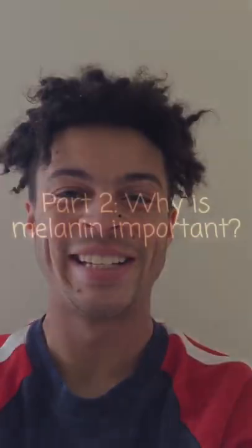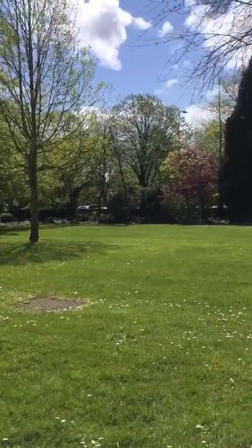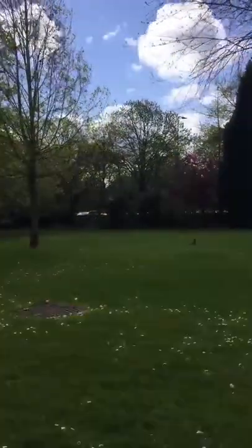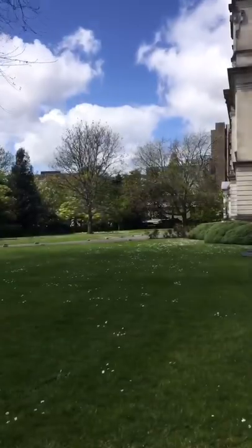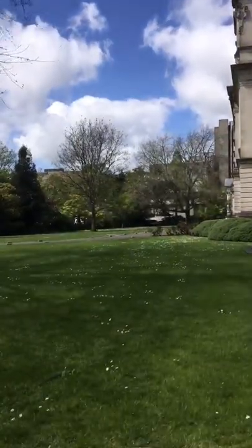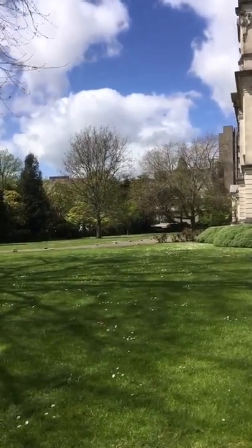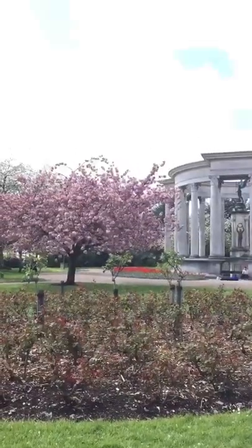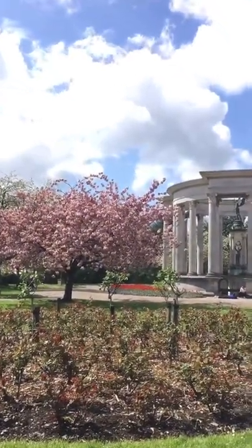So that's an introduction as to what melanin is — why is it important, and what does it actually do? When exposed to sunlight, like on the beautiful day depicted in the video, our bodies increase the production of melanin. The pigment is an effective absorbent of light, and can dissipate over 99.9% of absorbed UV radiation. This property helps to protect the hypodermis, the layer under the skin, from harmful UVB radiation, so that DNA is not mutated.